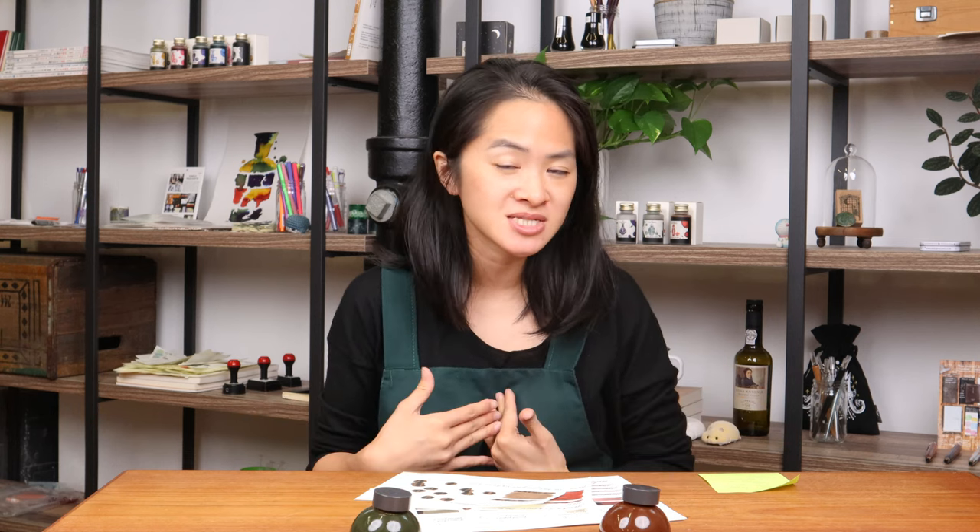We are really excited to bring these two customized stationery elements to Yoseka. We've always felt that Yoseka should be a place where you can explore your own stationery tastes — that's why our store is all about testing everything out. What better way to celebrate this philosophy than to allow Kakimori to take it one step further and allow you to customize something exactly how you want it.